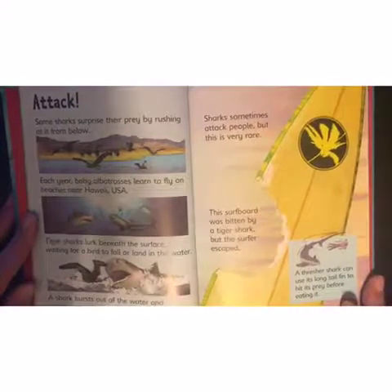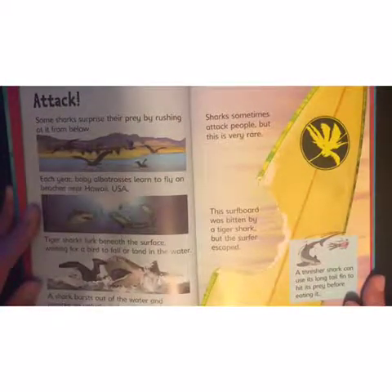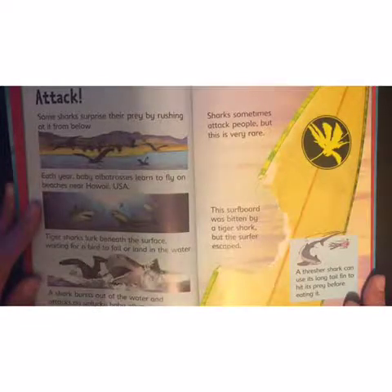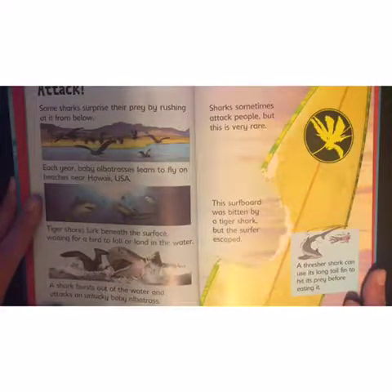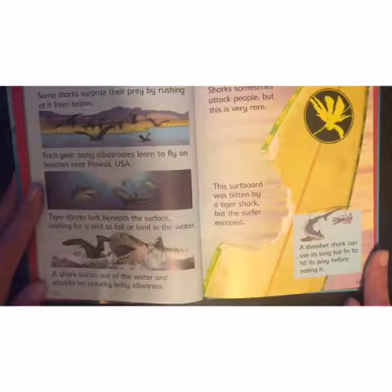Attack! Some sharks surprise their prey by rushing at it from below. Each year, baby albatrosses learn to fly on beaches near Hawaii, USA. Tiger sharks lurk beneath the surface, waiting for a bird to fall or land in the water. A shark bursts out of the water and attacks an unlucky baby albatross. Poor babies!